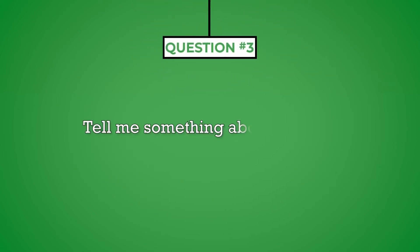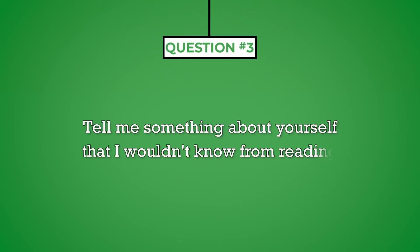Question number three: tell me something about yourself that I wouldn't know from reading your resume. Many interviewers will start off with this question, which could throw you off a bit. You've done all of this research on the company, but have you prepared to talk about yourself? Start off by keeping your information relevant to an MRI technologist, then feel free to sidetrack slightly and mention some personal hobbies you participate in.